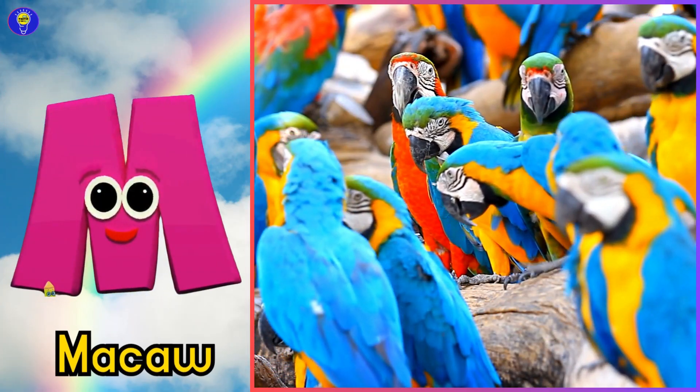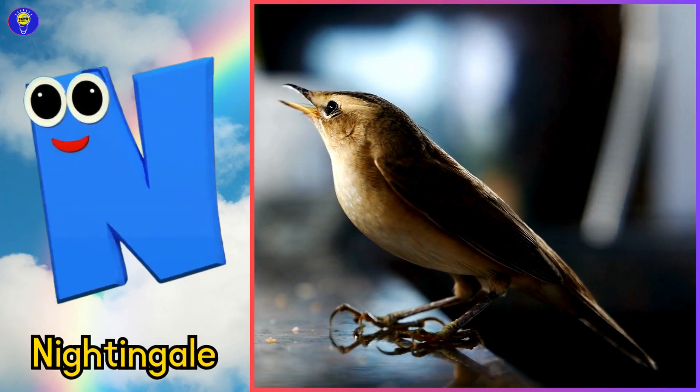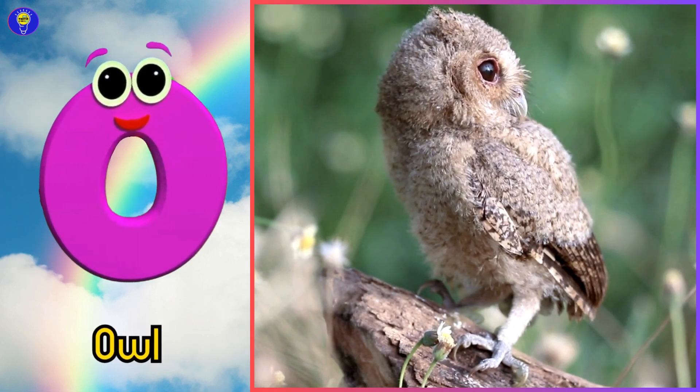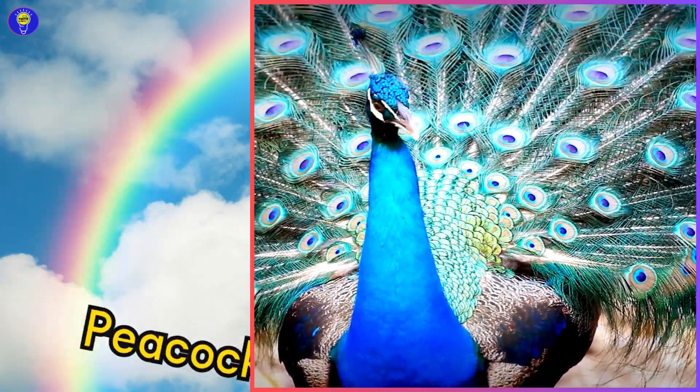M is for macaw, ma, macaw. N is for nightingale, na, nightingale. O is for owl, o, owl. P is for peacock, puh, peacock.